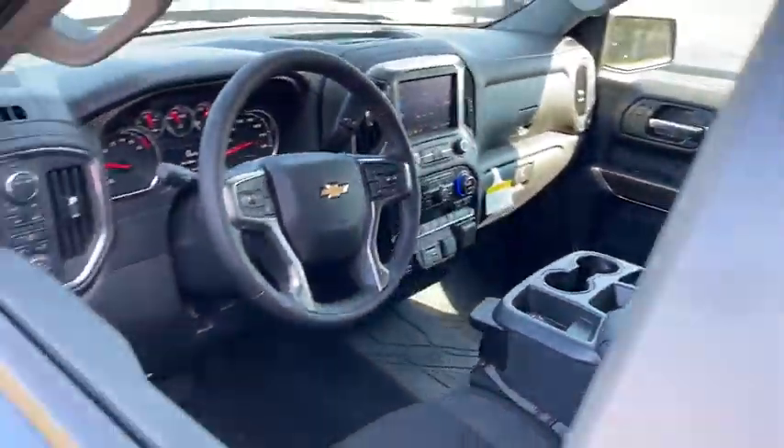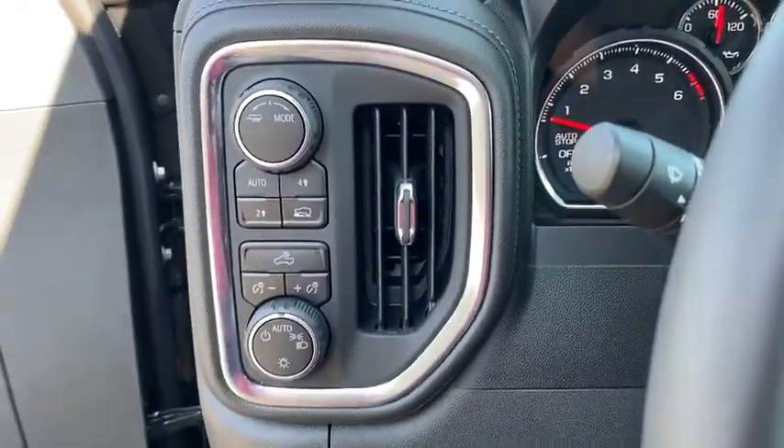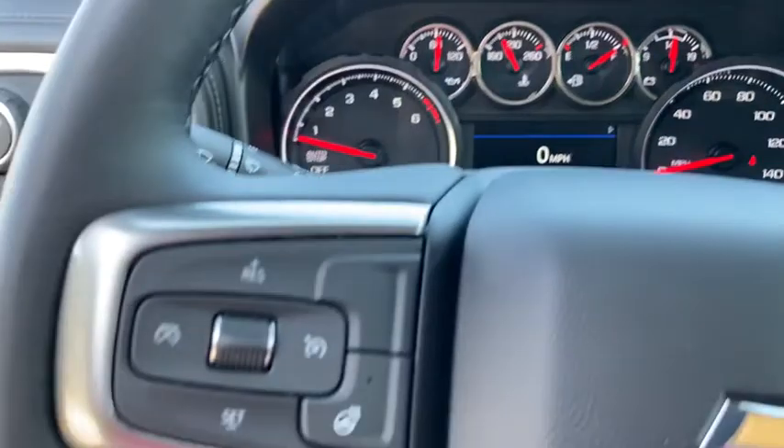Steering wheel audio controls, stability control, traction control, remote engine start, keyless entry, anti-lock braking system, Bluetooth, power steering, adjustable steering wheel.